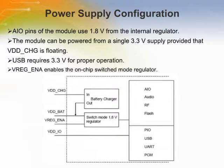The device also contains an internal battery charger and a switch-mode regulator used mainly for internal blocks of the module. The module can be powered from a single 3.3V supply, provided that VDD_charge is floating. Alternatively, it can be powered from a battery connected to VDD_band, using an external regulator. A 1.8V to 3.3V supply voltage for VDD_IO can be used to give desired signal levels for the digital interfaces. USB requires 3.3V for proper operation.